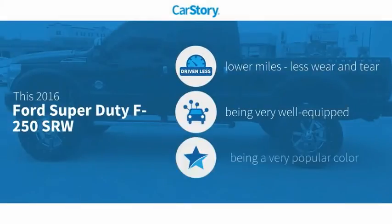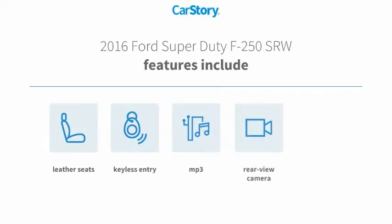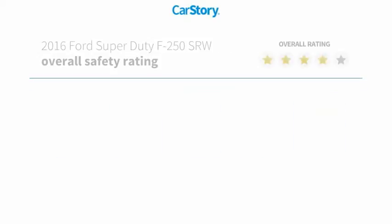Carfax research indicates this vehicle as having lower miles with less wear and tear, loaded with features. Features also include keyless entry, bucket seats, leather seats, rear view camera, MP3 — with these ratings.